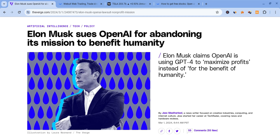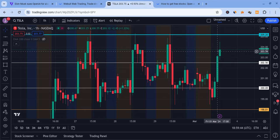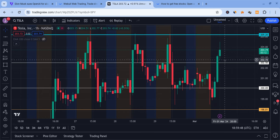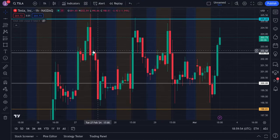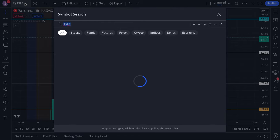With that being said, Tesla got a nice pump to about the 204.5 area. 205 is resistance to watch. 202.5 is support, and to turn bearish we'd have to lose 198. Overall it's just in a range but holding up decently, and SPY is actually helping it.